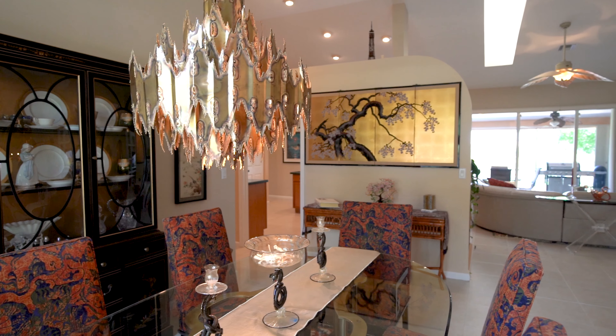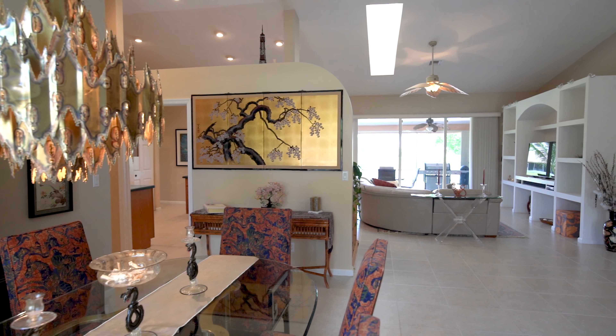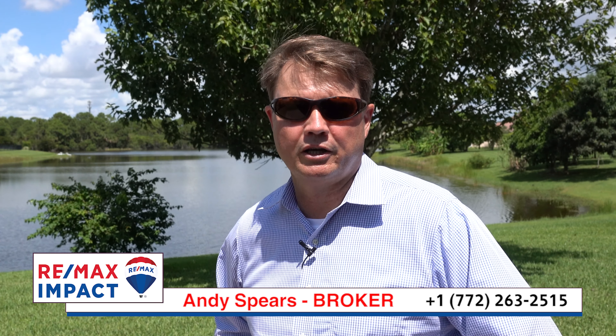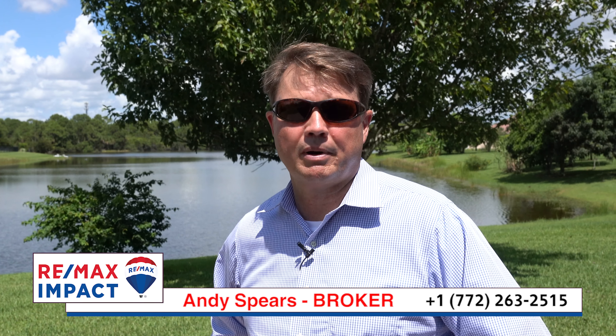This home is filled with natural light afforded through the skylight and also through the large slider doors that open to the back patio. To limit the seller's exposure to COVID, this home will first be available to be seen on the afternoon of October 4th at an open house by appointment only.